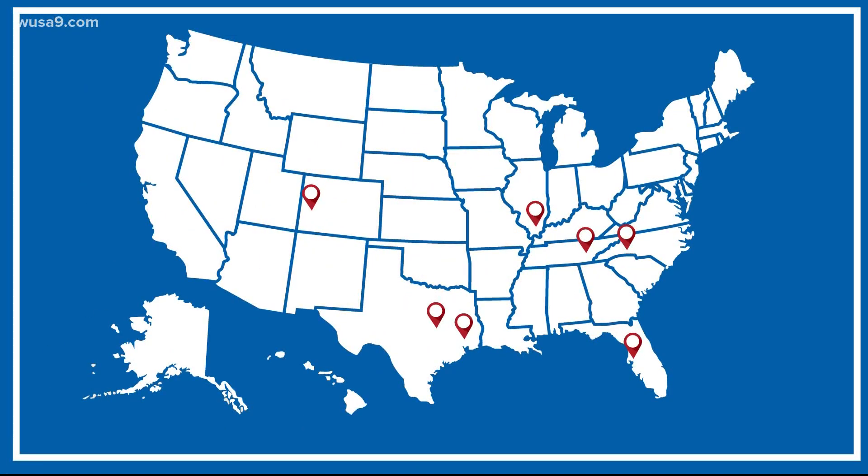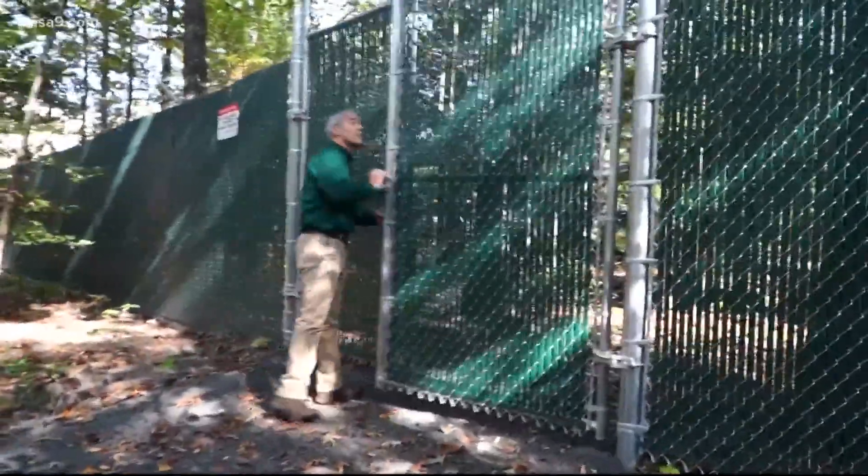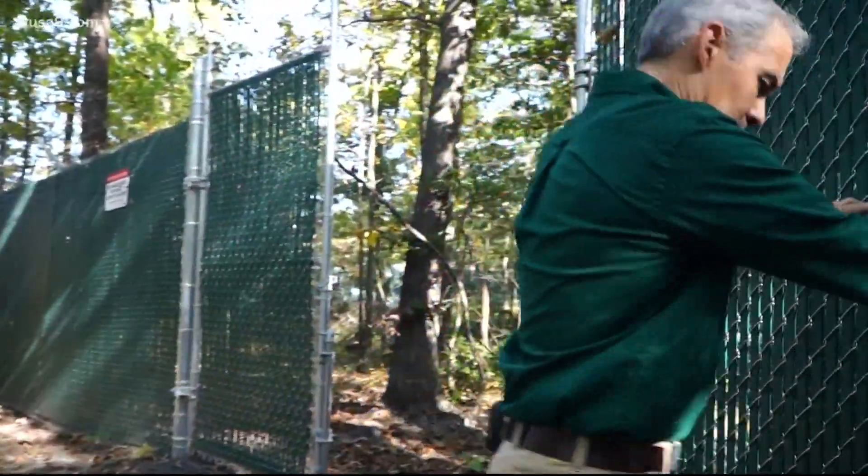There are seven body farms nationwide. Virginia's George Mason University will be the eighth. A fence surrounds this Manassas field, protecting it from prying eyes and some scavenging animals.